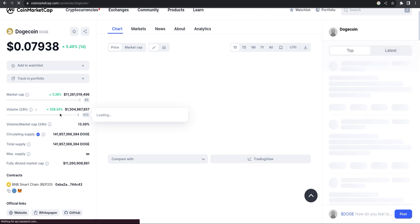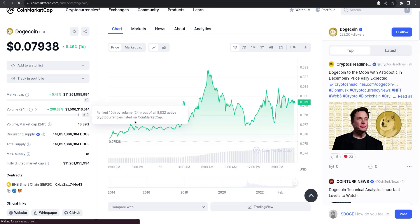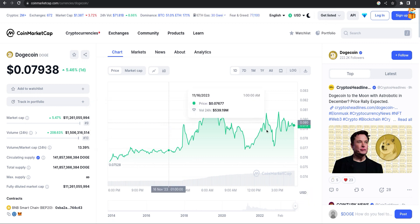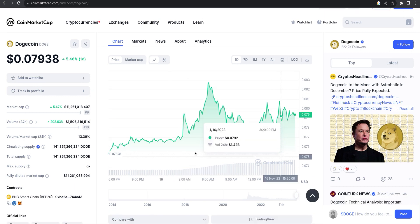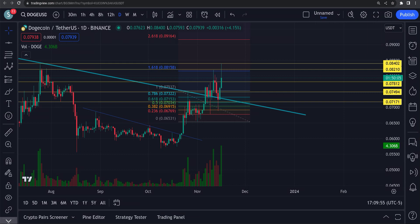Wow, look at the volume — one and a half billion, up 208%. That's pretty normal for the whole crypto market right now. Everything seems to be flying. It looks like we might be coming into a retracement for Bitcoin, and everything is really starting to fly.